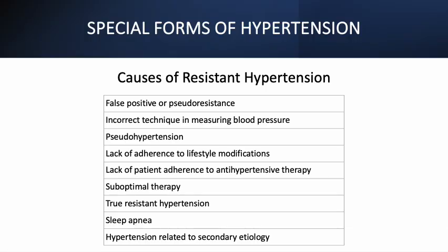The different causes of resistant hypertension include: one, false positive or pseudo-resistance; two, incorrect technique in measuring blood pressure; three, pseudo-hypertension; four, lack of adherence to lifestyle modifications; five, lack of patient adherence to antihypertensive therapy; six, suboptimal therapy; seven, true resistant hypertension; eight, sleep apnea; and nine, hypertension related to secondary etiology.